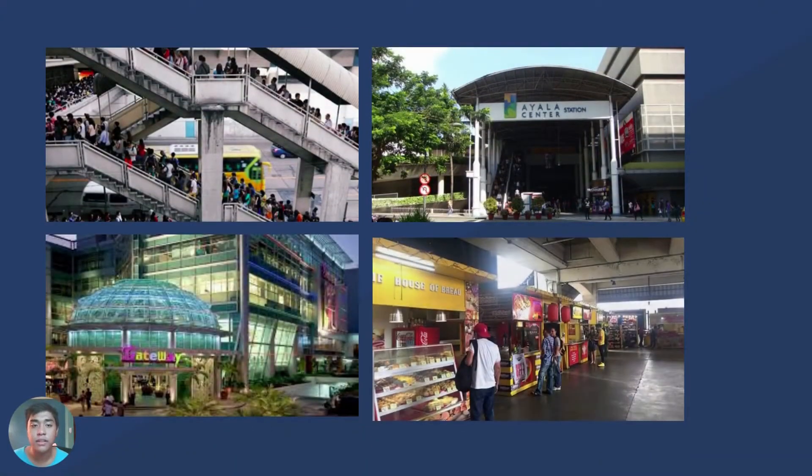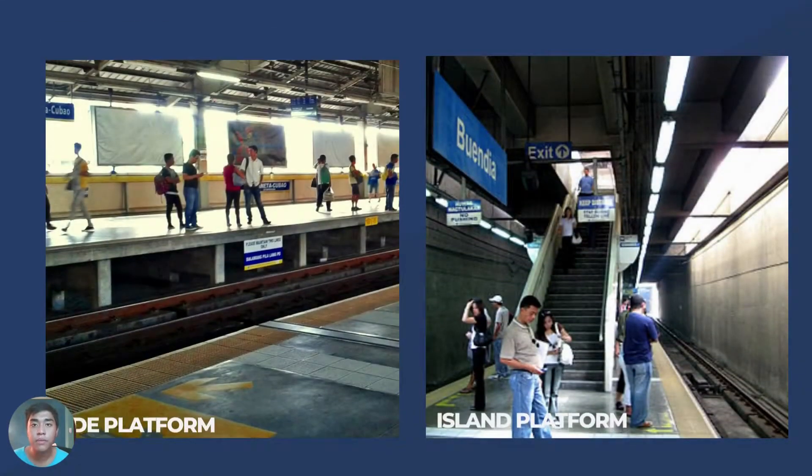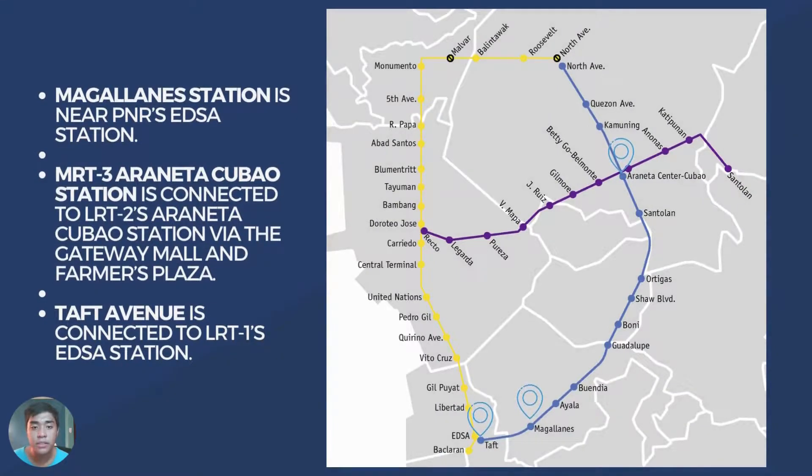Some stations, like the Araneta Center-Cubao, are directly connected to other malls. Meanwhile, platform levels that provide access to both sides of the road can be above or below the concourse levels and can either be an island or a side platform. MRT has 13 stations along the 16.9 km route along EDSA from Taft to North Avenue. Some stations are connected to other railway systems, creating a new network of transportation.